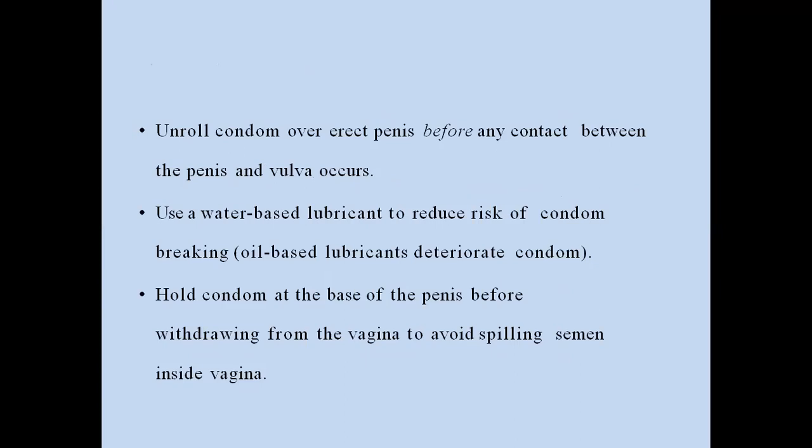After use, how to remove it: unroll the condom over the erect penis before any contact between the penis and vulva occurs. Use a water-based lubricant to reduce the risk of the condom breaking, and hold the condom at the base of the penis before withdrawing from the vagina to avoid spilling semen inside.